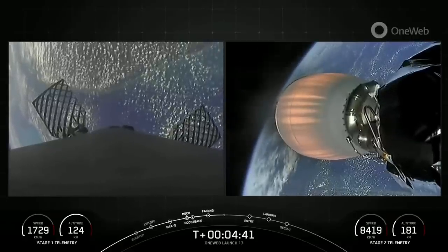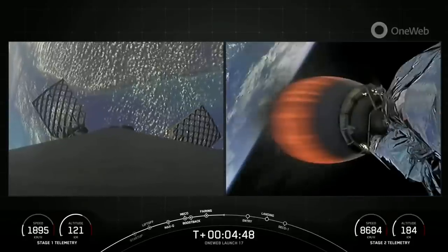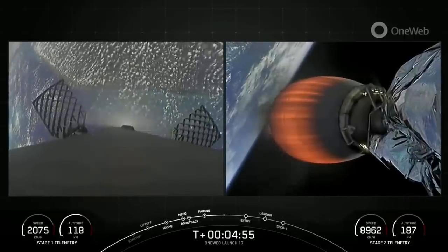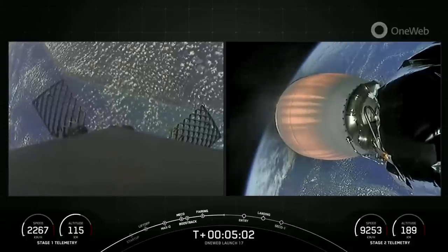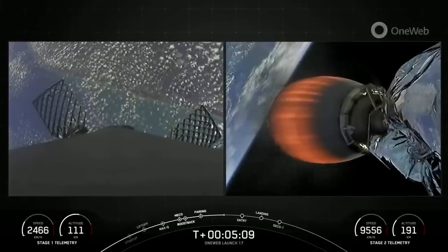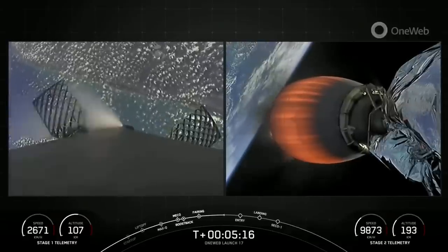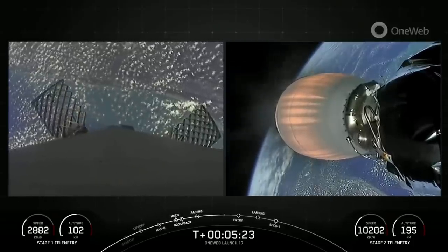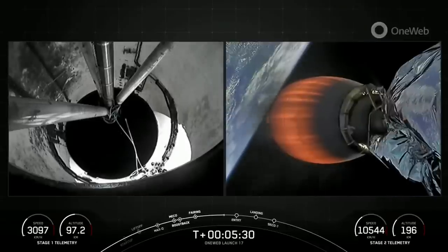For the entry burn of the first stage, we relight three of the M1D engines on the first stage, starting with the center E9 engine, followed shortly by the E1 and E5 engines, which are all in a row. This slows the vehicle down as it passes into the Earth's atmosphere. We do the entry burn in order to slow down and reduce re-entry forces, which helps us recover and reuse our first stage. During the entry burn, Falcon 9 is decelerating, but we're still moving really rapidly, so the vehicle will actually fly through its own plume and deposit some of that carbon-based fuel onto the booster.